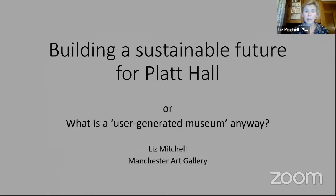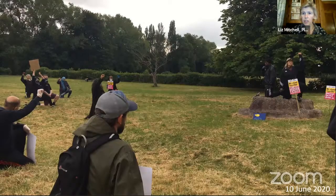Hello everybody. My name is Liz Mitchell. I actually work for Manchester Art Gallery, not Manchester Museums. My presentation is called Building a Sustainable Future for Platt Hall, or What is a User-Generated Museum Anyway? It may be a little untidy in some ways, which probably reflects the untidiness of this project at this stage, because it's very much an exploratory project. I would like to start with just a little anecdote, a story about something that happened earlier this year.